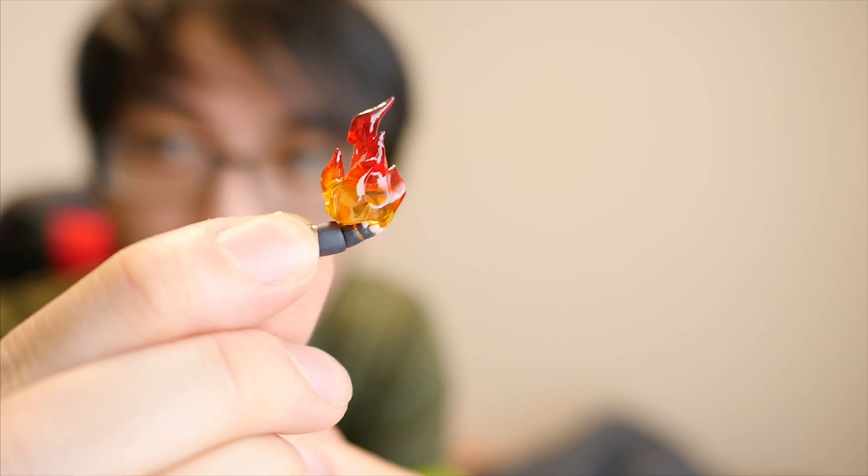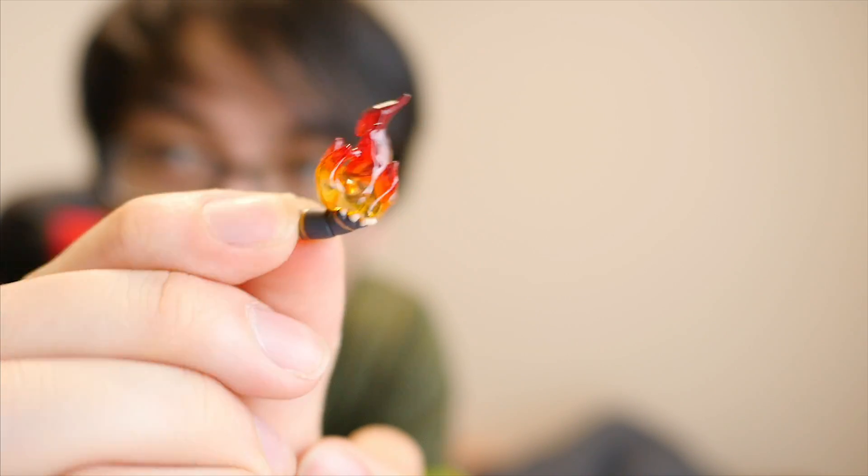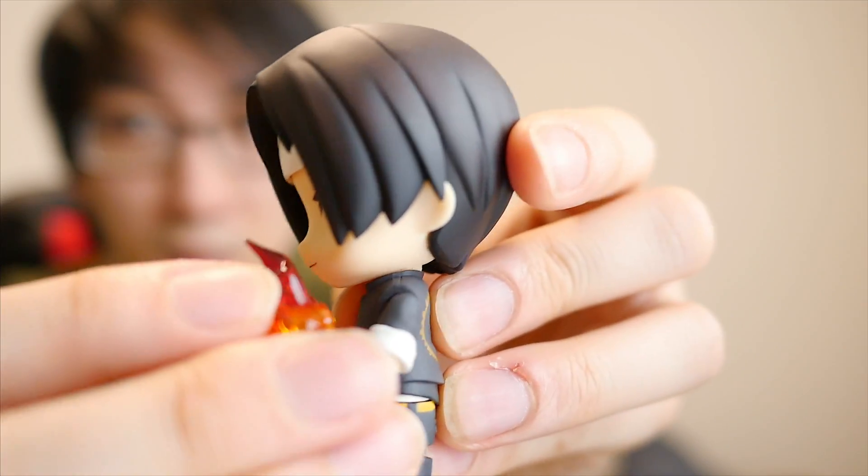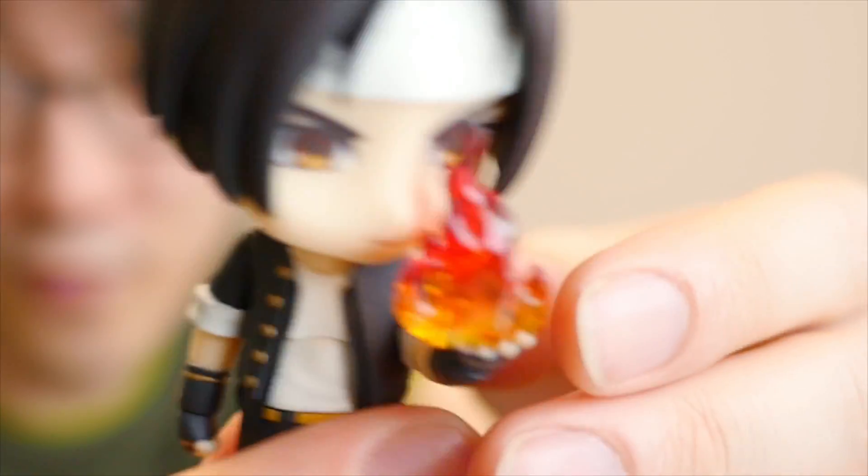So it doesn't look like you can just put the fire in his hand — you have to actually pull his arm off and replace it with the arm that has fire. I'm not actually sure if it's fire or if it's like special Orochi power or what. Oh, it's his left hand. I think if we just click it on here like this — ah, I've got fire in my eye!